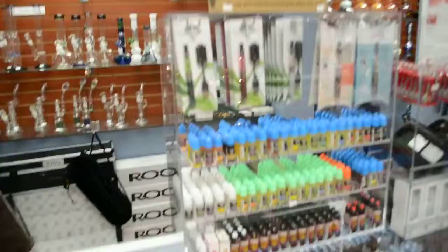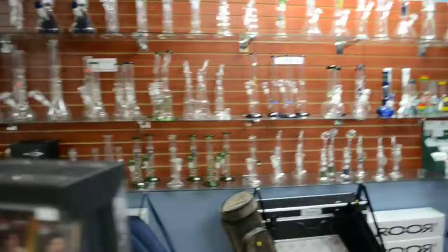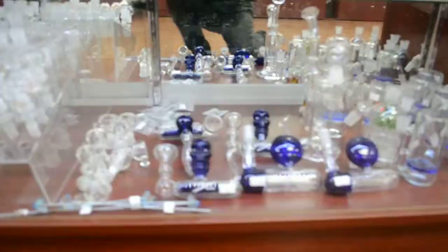Then we have the imported glass-on-glass selection behind. There's a bunch of honeycomb perks, any sort of perk you want — inline, tree trunk. We have 14 and 18 millimeter bullheads, Kayclips, concentrate jars, titanium domes, dabbers, down stems, domes — we got it all.